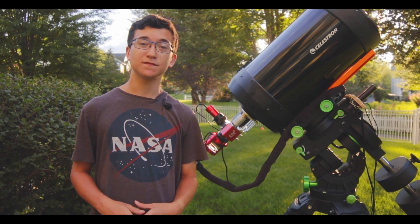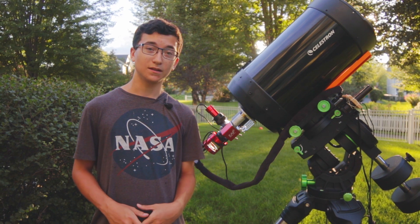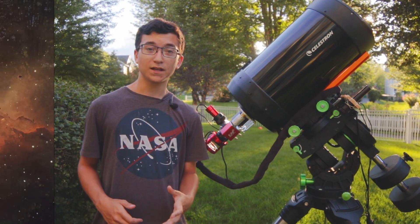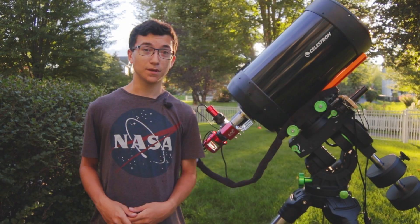If it was possible to combine two types of nebulae found in space, such as an emission-style nebula like the Eagle Nebula, with a reflection-type nebula such as the Pleiades Star Cluster, what would you expect the final result to be?